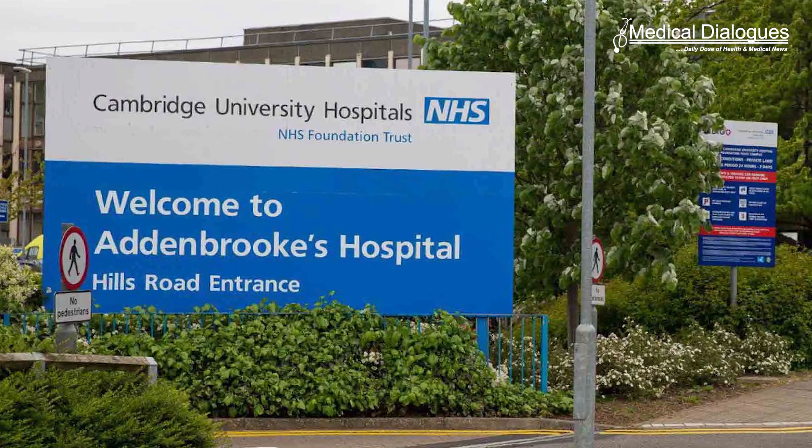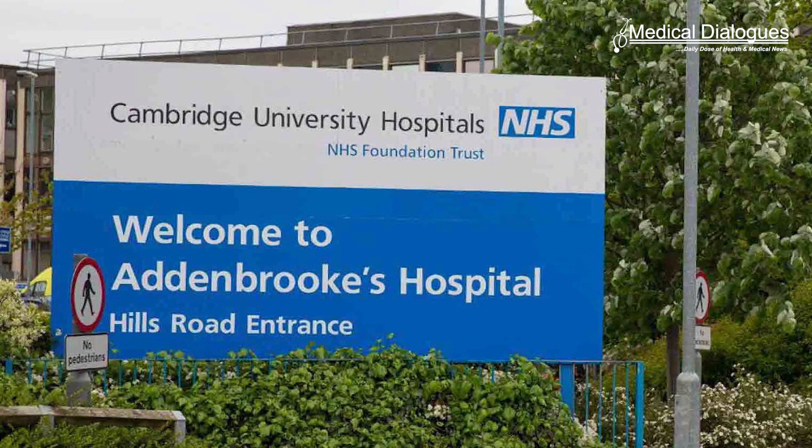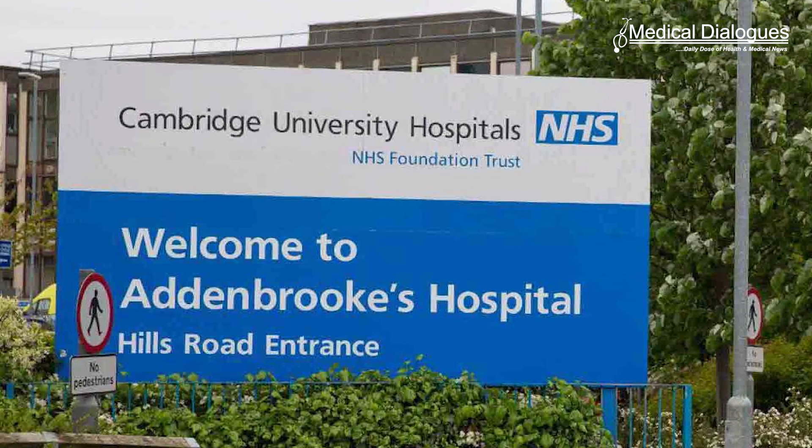The researchers recruited 26 patients from the Wolfson Diabetes and Endocrine Clinic at Addenbrooke's Hospital and a local group of GP surgeries. Patients were randomly allocated to one of two groups. The first group trialed the artificial pancreas for eight weeks and then switched to standard therapy of multiple daily insulin injections, while the second group took the control therapy first and then switched to the artificial pancreas after eight weeks.